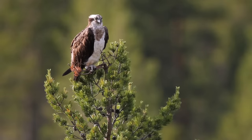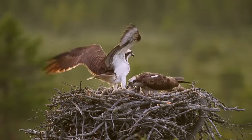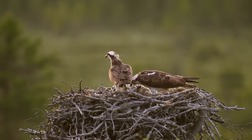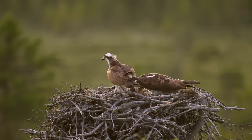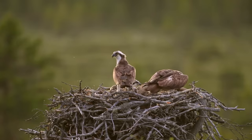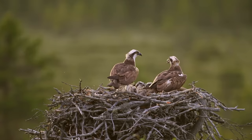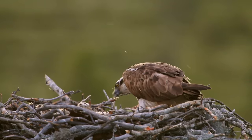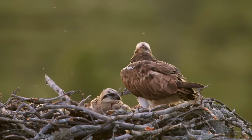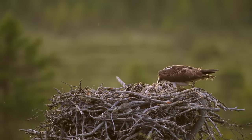The osprey's chicks have arrived. The father brings a good catch back to the nest. The mother takes over the fish, which has to be prepared first. To ensure all the chicks get some, the female breaks the generous catch into beak-sized pieces for the babies. While the father is responsible for bringing home supper, the welfare of the chicks is the mother's responsibility — that's the way it is with ospreys.